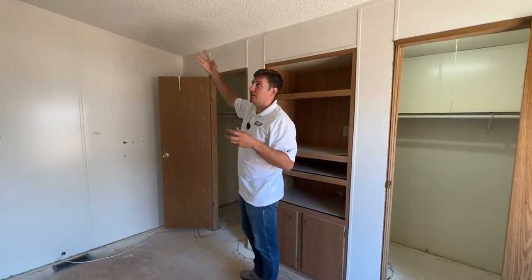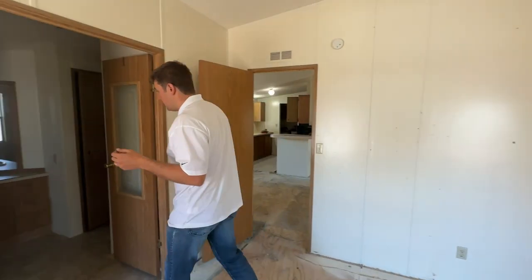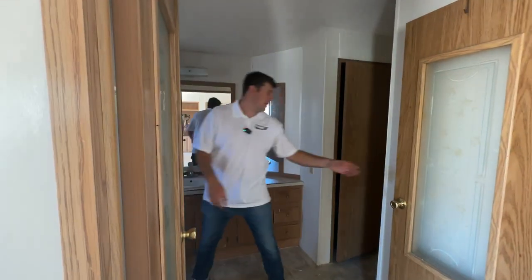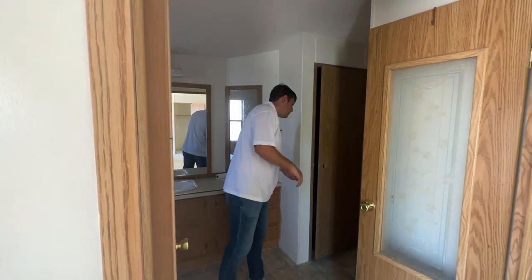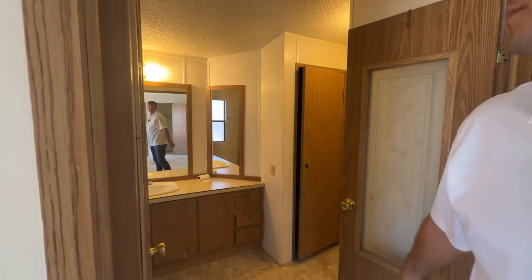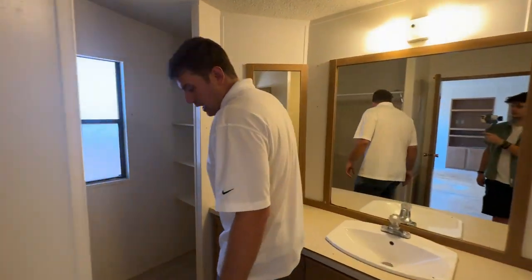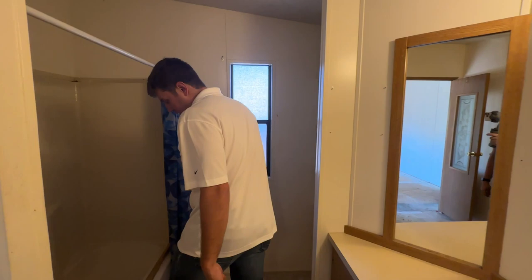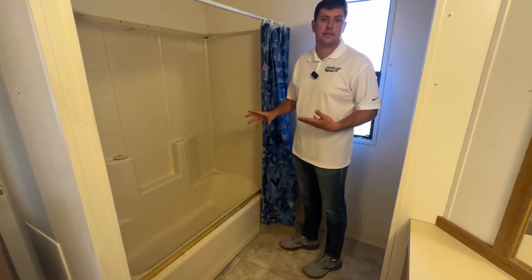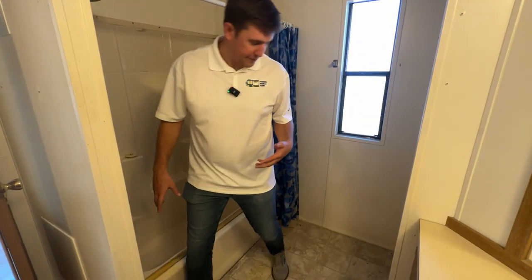I check the entire edges of the mobile home and the ceilings for signs of leaks. When I get to the bathrooms, I always check around the tubs — I'm feeling for soft spots, because any time there's a source of water there's a chance there's a soft spot nearby.